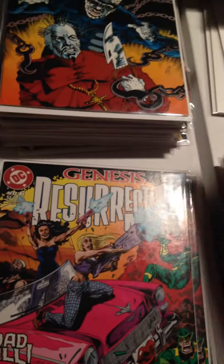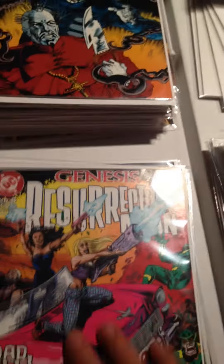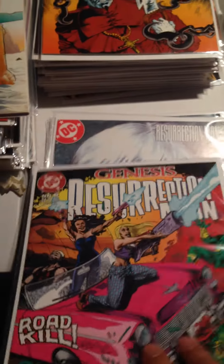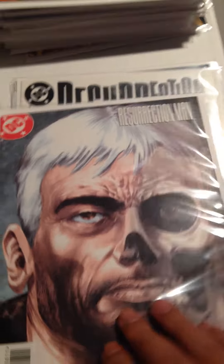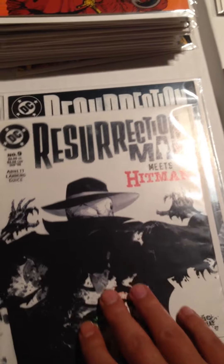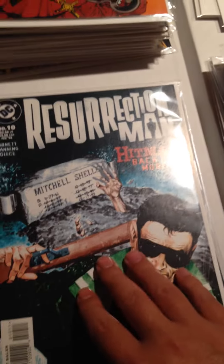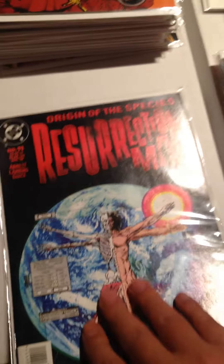A whole bunch of Resurrection Man: Issue 4, Issue 5, Issue 6 — and I got three copies of Issue 6. Resurrection Man Issue 8. Issue 9 is Resurrection Man Meets Hitman. Resurrection Man Issue 10. And Resurrection Man Issue 11.